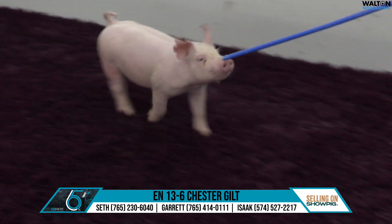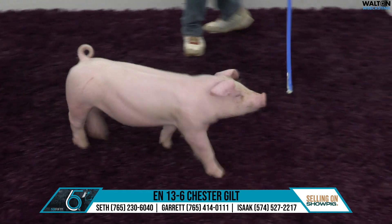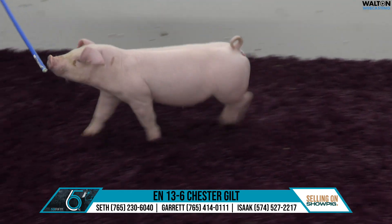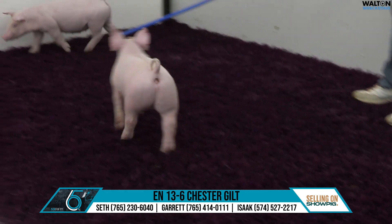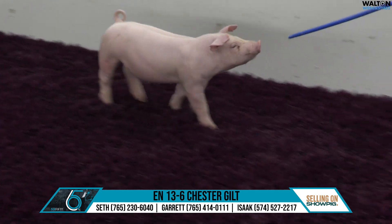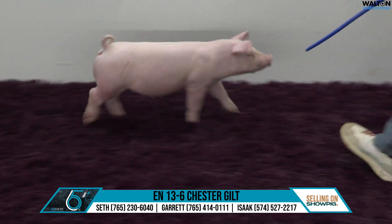For you guys that kind of keep up with the Chester a little bit, that gilt that was very popular last year that we purchased last fall — she would have been a WD-40 Manpower, Never Lose Focus. So same grandma there on the bottom side and the same sire. So very, very tight related — I'd call them basically three-quarter sibs.